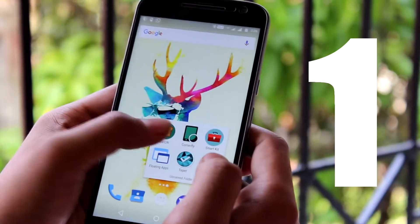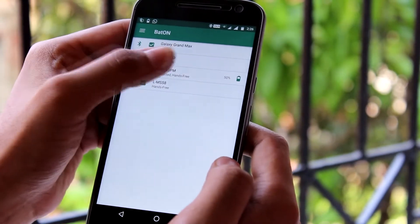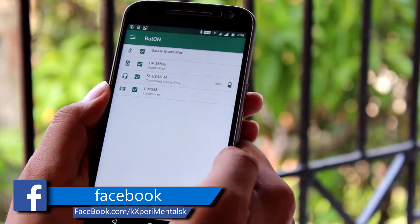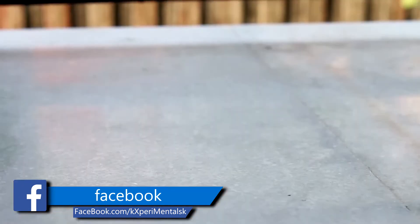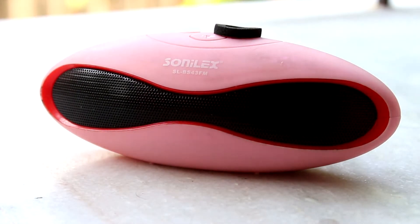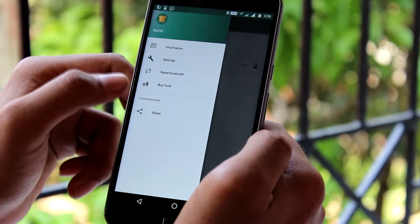The first one on this list is Baton. Baton is an app that allows you to easily see the battery life of the Bluetooth devices connected to your phone. You can see the battery level right in the notification shade. It works with most devices that support Bluetooth 4.0. So according to me, this is a very useful app. You must give it a try at least once.